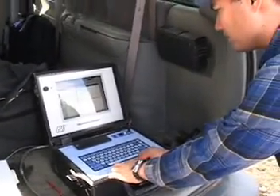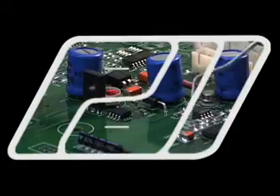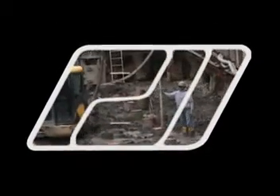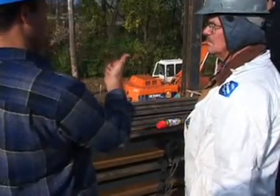Pile Dynamics Incorporated, PDI, manufactures and sells state-of-the-art equipment to assess the quality of deep foundations. Talking about the history of Pile Dynamics, we're going back to 1972 when Professor Goebel founded this company as a result of research that had been done at Case Institute of Technology.